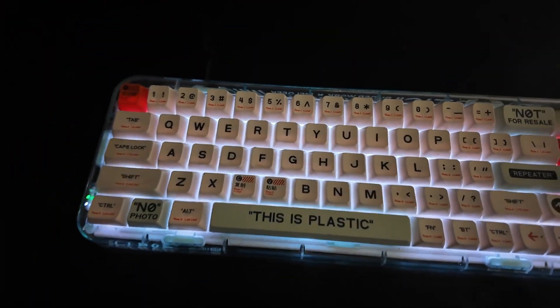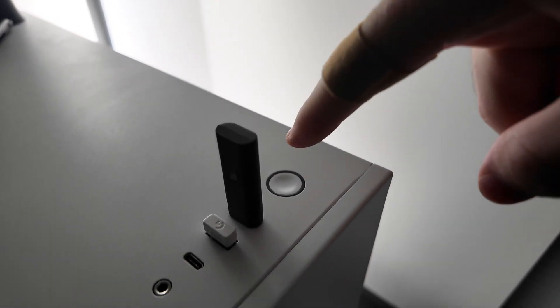Moving on, we got the Logitech G Pro. It's really nice, very clicky. Click test, scroll test — yep, it still works. Really light, very good for League of Legends if you play League of Legends.